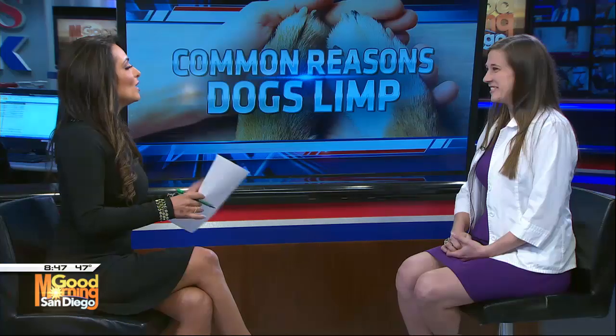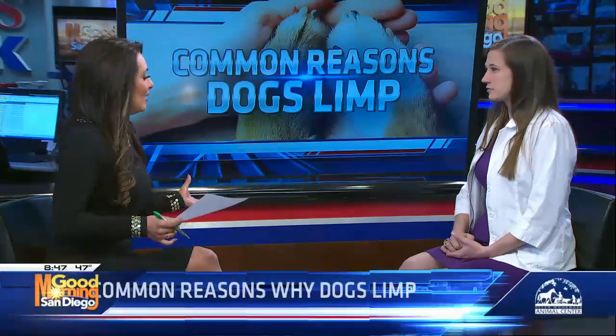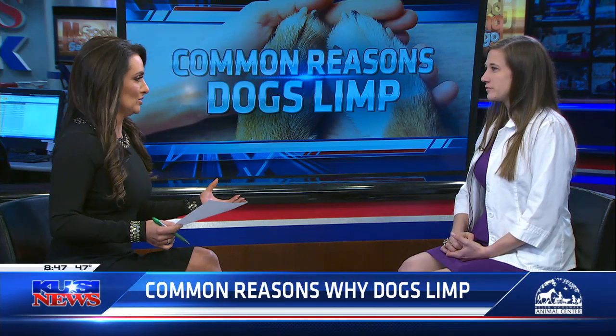Tell us a little bit about what limping entails, because it could be an array of reasons, right? Yeah, exactly. A lot of people think that dogs have to be totally holding one of their legs up to be limping, but it can be really mild. All different things can cause them to limp, and there's certainly a wide range of injuries and genetic things that can occur in dogs.